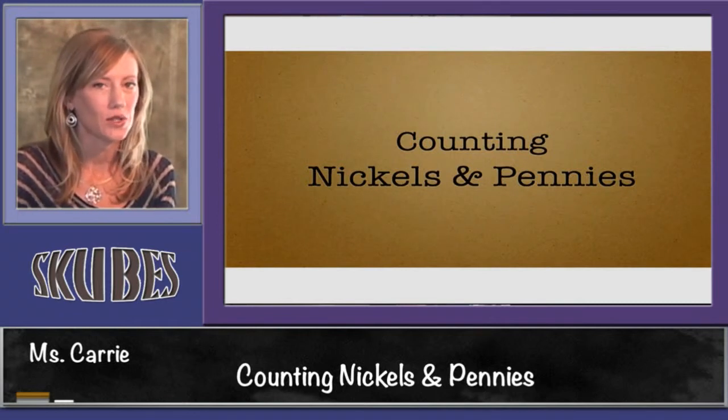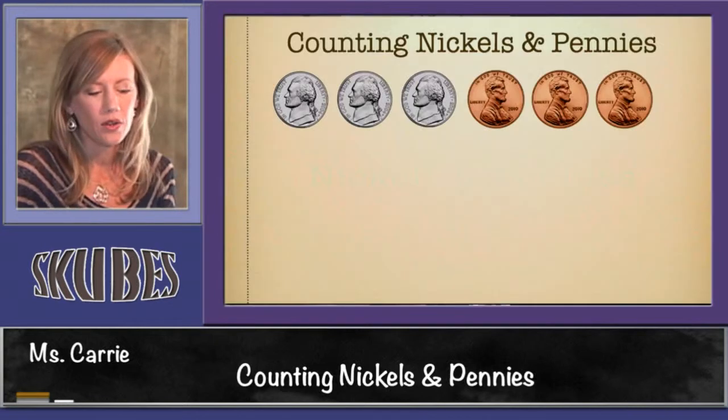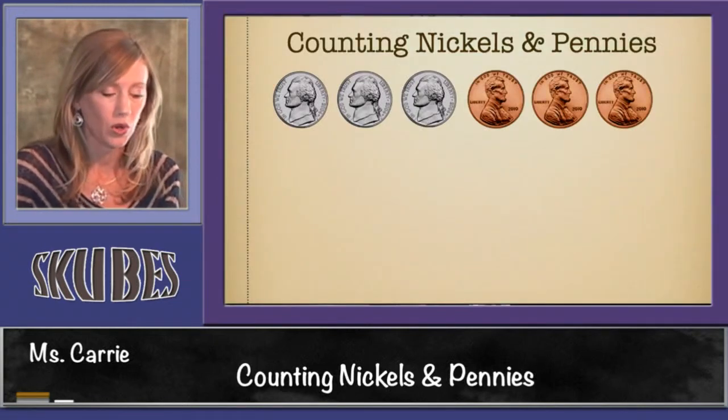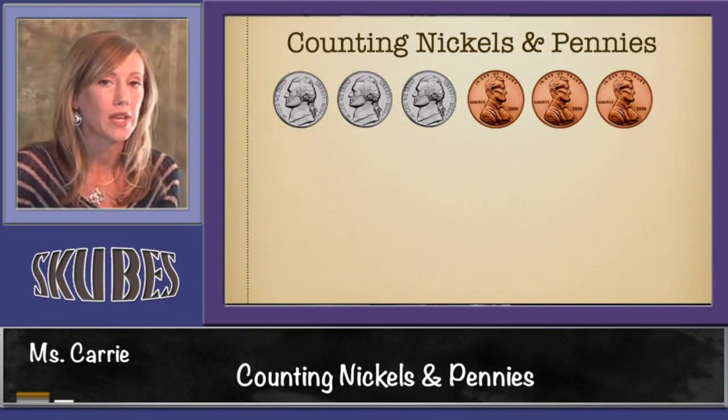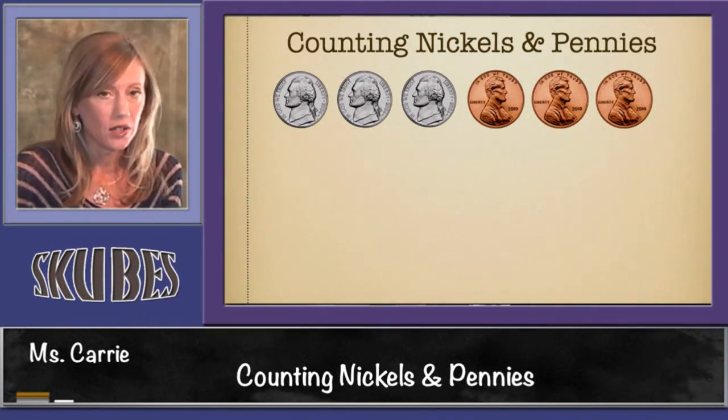This lesson is on counting nickels and pennies. When we're counting nickels and pennies we want to start with the nickels first because they're worth more. Nickels are worth five cents. Then we want to add the pennies, which are each worth one cent. So let's look at this group of coins — we have three nickels and three pennies.